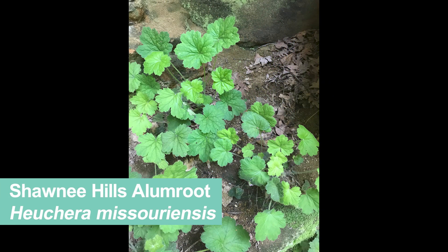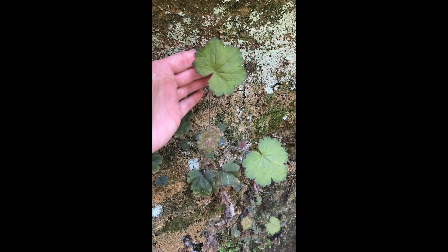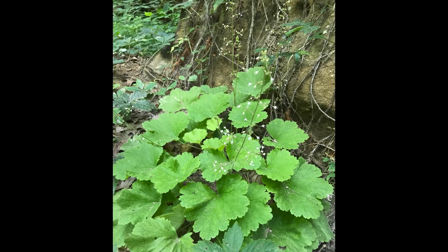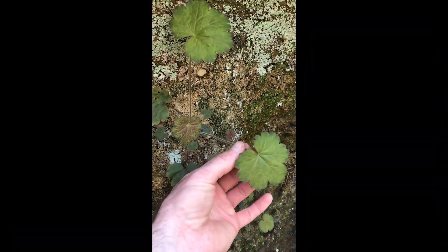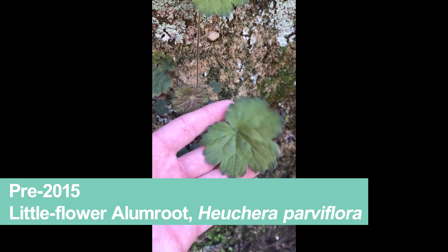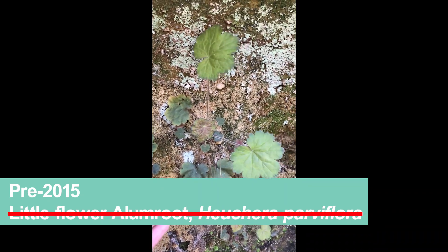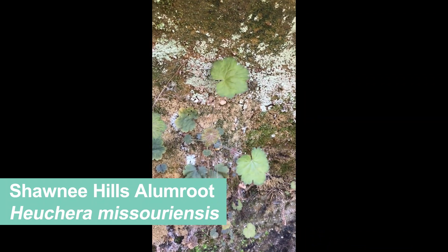The next species I wanted to highlight is called the Shawnee Hills alum root, Heuchera missouriensis. This plant is endemic to the Shawnee Hills of Kentucky, Indiana, and Illinois, and then jumps several hundred miles southeast to southeastern Tennessee and northern Alabama at the southern end of the Cumberland Plateau. This alum root is known for its pubescent leaves, white flowers in the summer, and growth conditions restricted to shaded cliffs, ledges, and bases of cliffs where little or no sunlight ever falls. Up until 2015, this plant at Jeffreys Cliff was considered Heuchera parviflora, largely a southern Appalachian species, but researchers at Ohio State University clarified that the plants in the Shawnee Hills constitute an older species known as Heuchera missouriensis, with both a genetic and morphological basis for this determination.